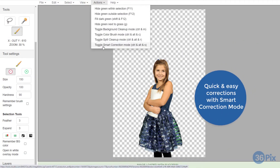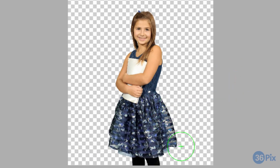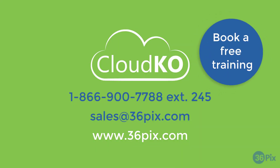CloudKO's smart correction mode makes corrections quick and easy and is unique to 36pix. Extract 10,000 images per day per user with Chromastar AI. Contact us to book a free CloudKO training today.